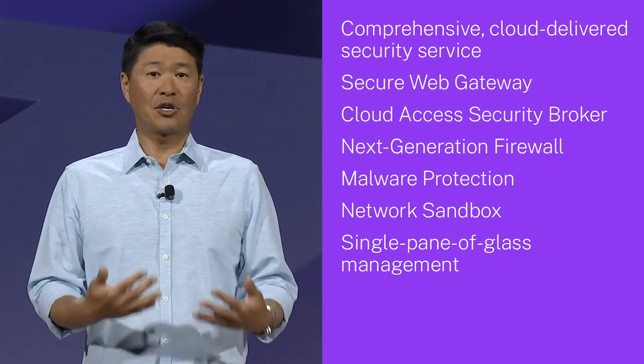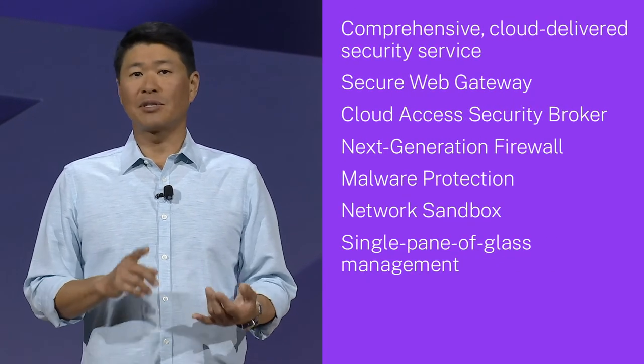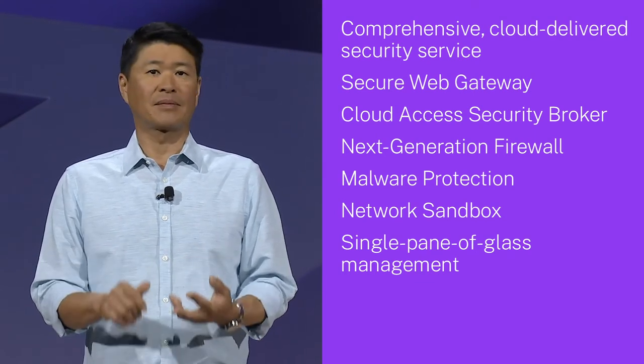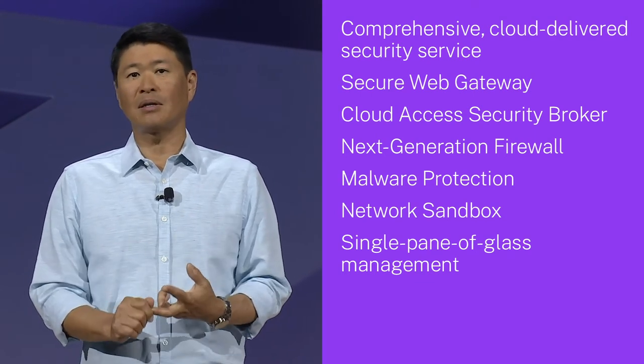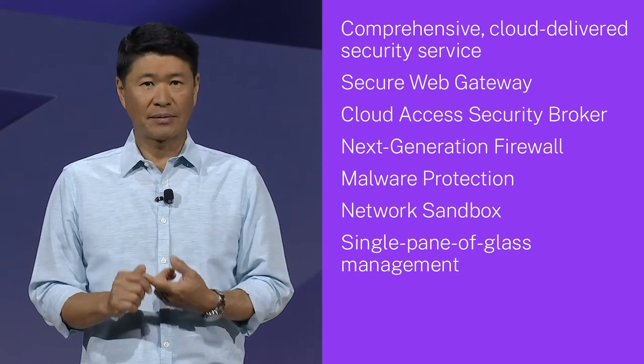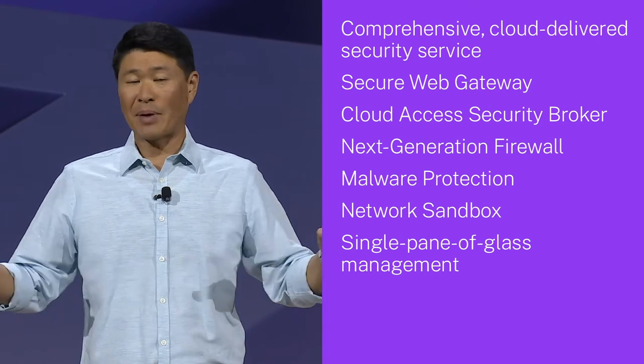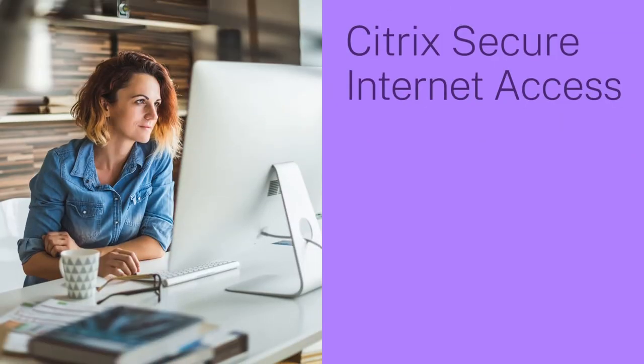Citrix Secure Internet Access is a comprehensive, cloud-delivered security service that includes secure web gateway, cloud access security broker, next-generation firewall, malware protection, and network sandbox, with the simplicity of management from a single pane of glass. Citrix Secure Internet Access provides the best application experience, complete security, all in one integrated service.